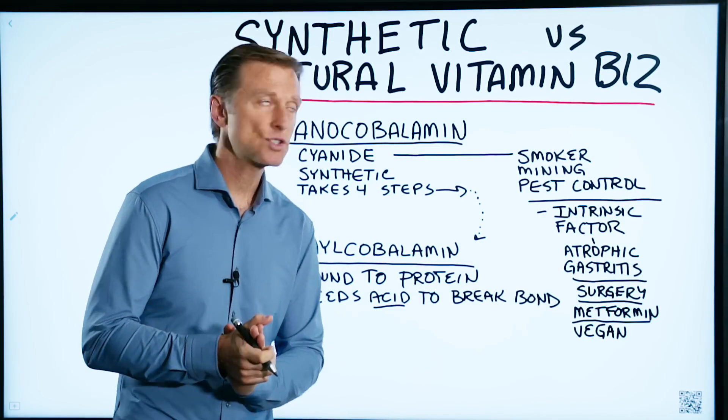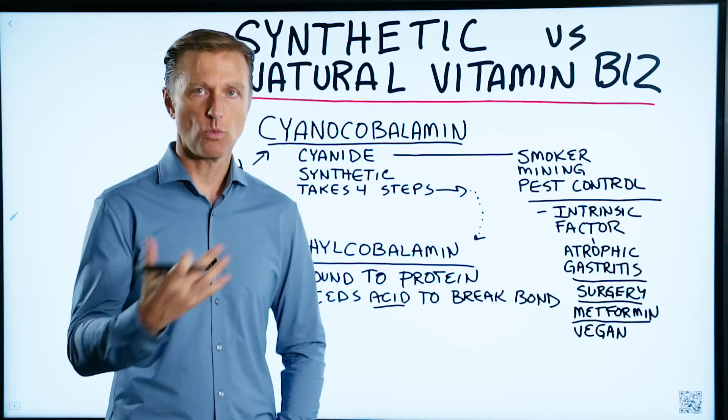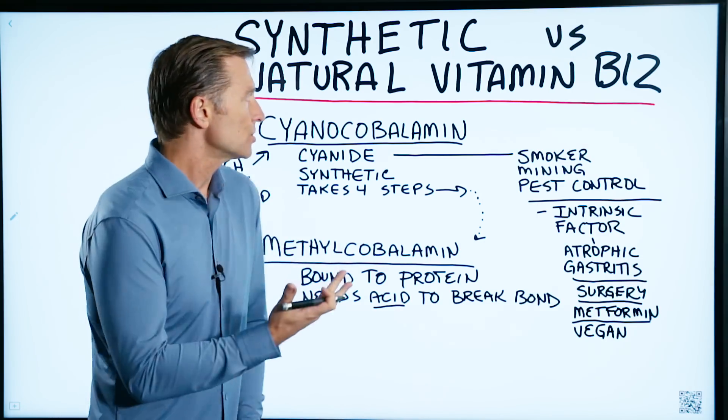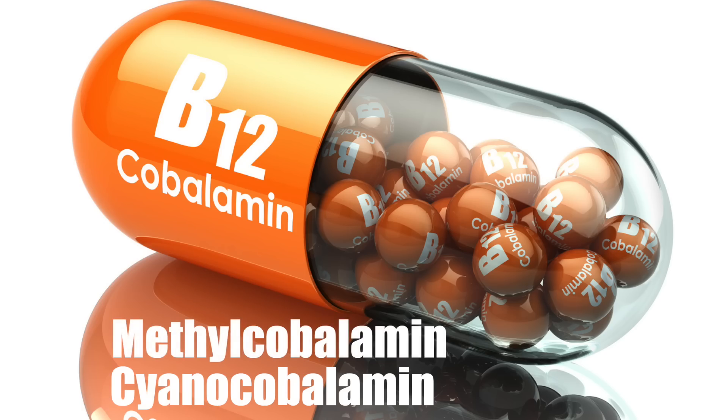This video is in response to a question relating to the difference between synthetic and natural B12. The synthetic version of B12 is called cyanocobalamine and the natural version is methylcobalamine.